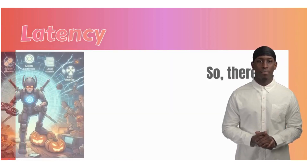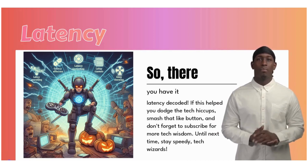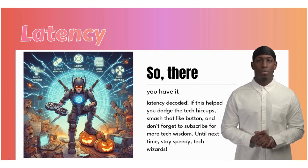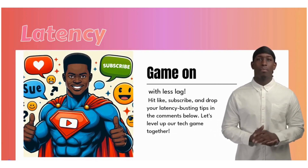So, there you have it, latency decoded. If this helped you dodge the tech hiccups, smash that like button, and don't forget to subscribe for more tech wisdom. Until next time, stay speedy, tech wizards. Game on with less lag. Hit like, subscribe, and drop your latency-busting tips in the comments below. Let's level up our tech game together.